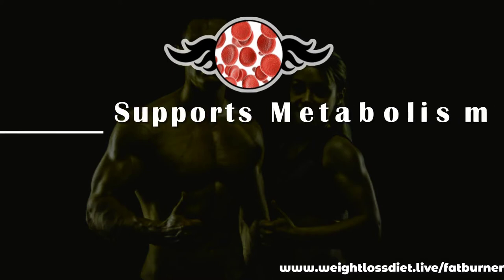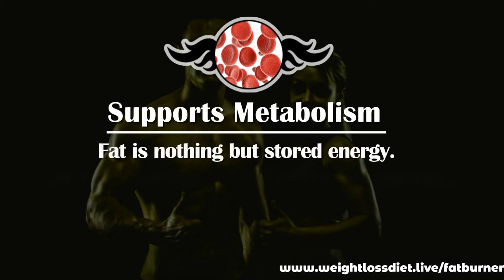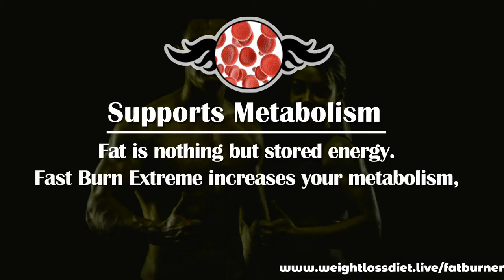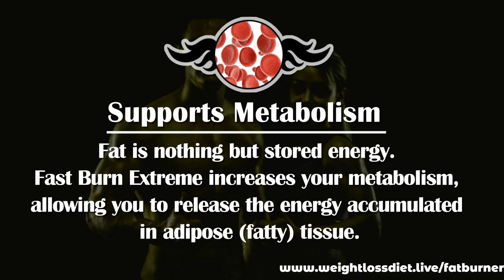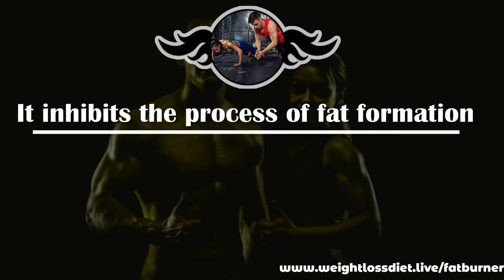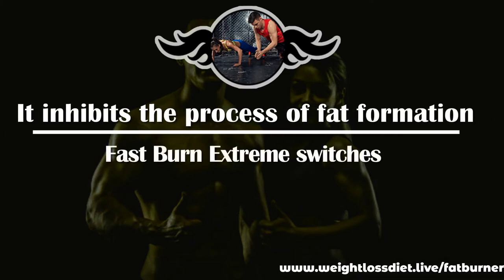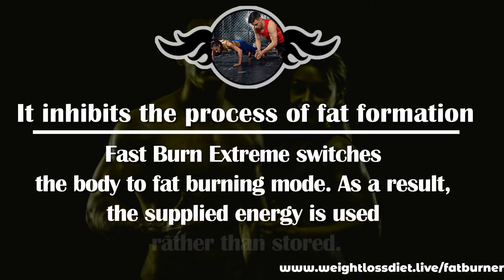Fast Burn Extreme supports metabolism — fat is nothing but stored energy. It increases your metabolism, allowing you to release the energy accumulated in adipose fatty tissue. It also inhibits the process of fat formation, switching the body to fat burning mode so that the supplied energy is used rather than stored.